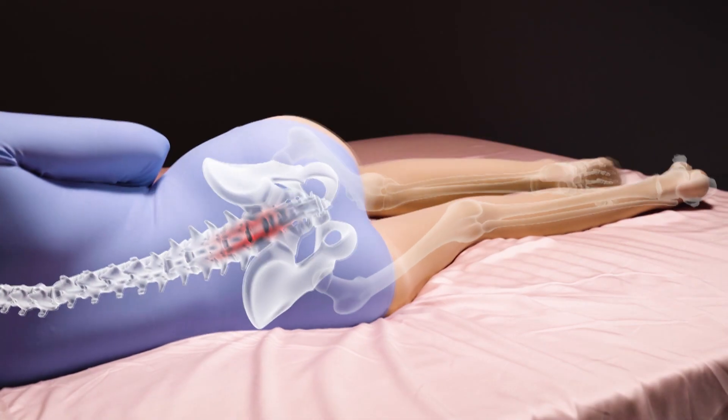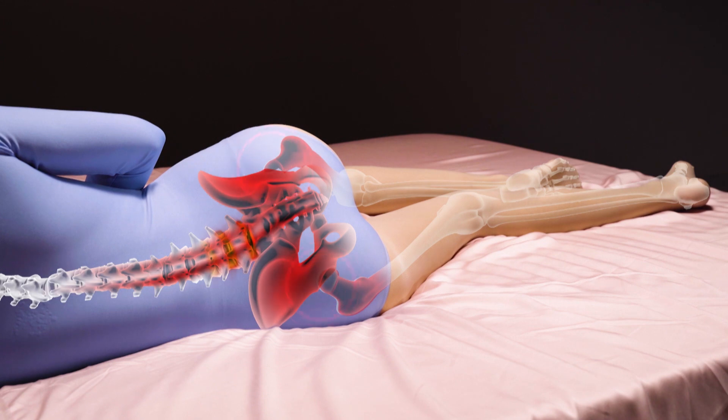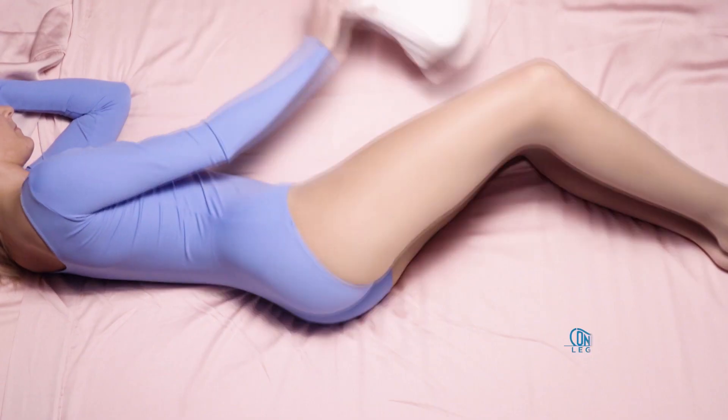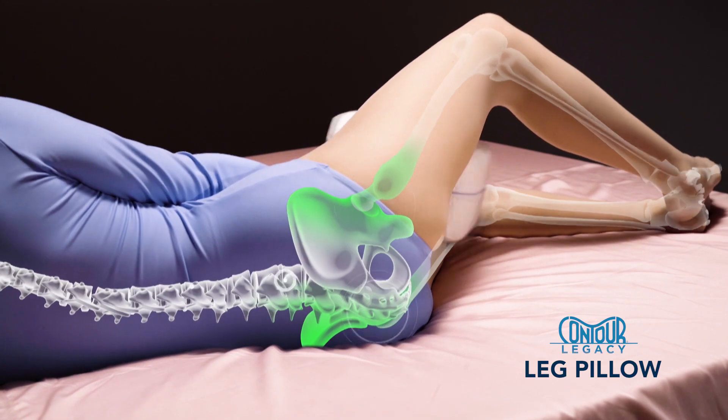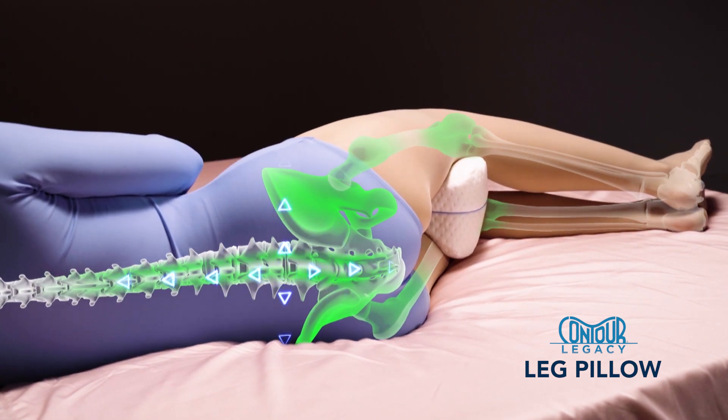When you sleep on your side, your leg falls forward, twisting your pelvis and lower back, putting pressure on your hips and back. But the Contour Legacy Pillow cushions your knees and cradles your legs, reducing stress on joints while helping restore your lower back alignment.